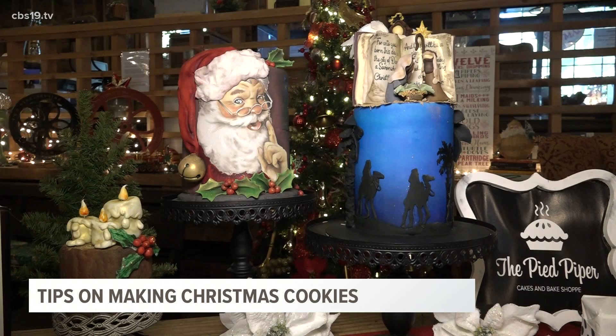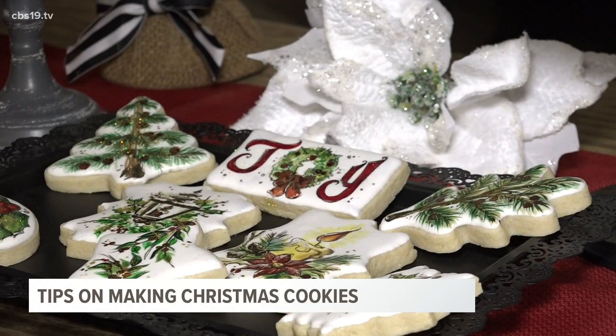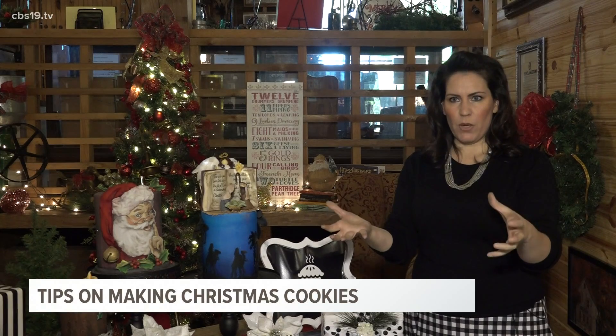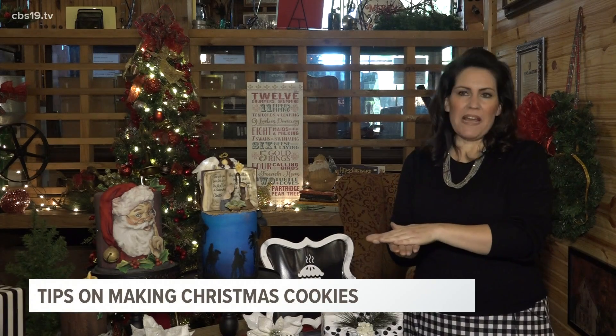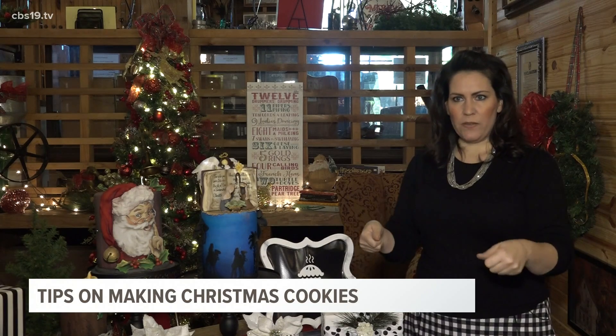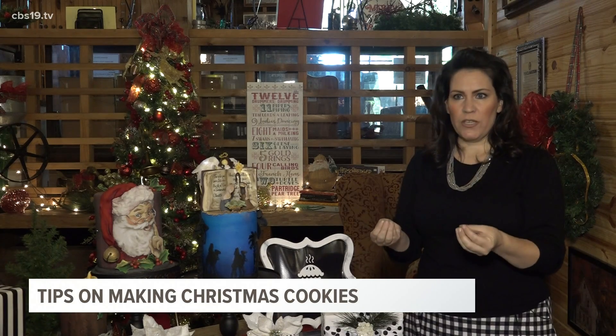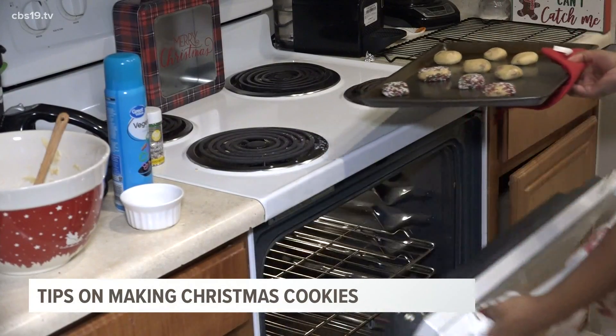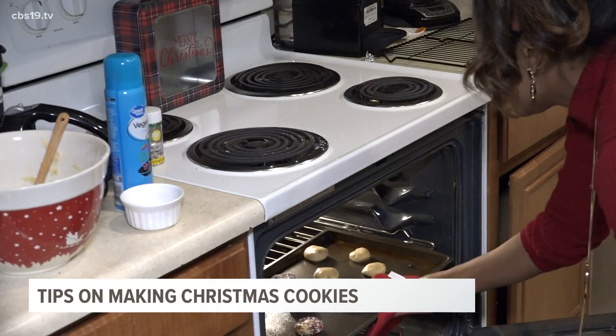Laura is the owner of Pied Piper Bakery in Lindu. She says when it comes to cookies, let them chill a bit before putting them in the oven. Make your cookie dough, put it in one of those big Ziploc bags, make it nice and flat so that you're not dealing with a ball. Leave it in there for an hour or two. When you bring it back out, you can start rolling it out — and it's colder, so when you put it in, it's not going to burn, it's not going to lose its shape. It's going to hold shape better.